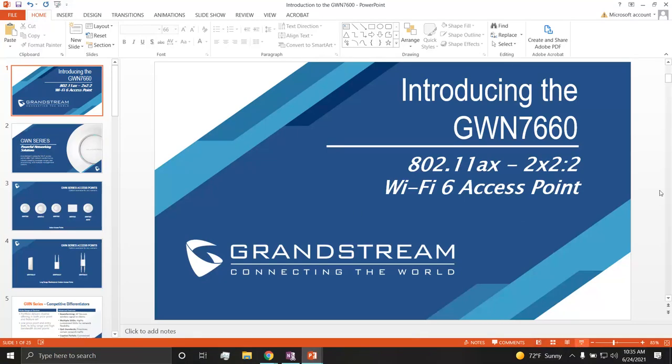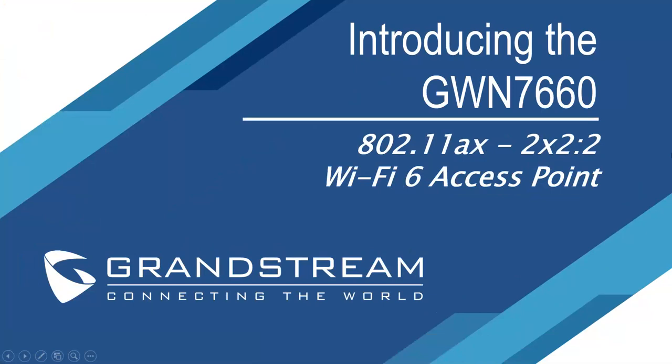Thank you so much for taking some time out of your day today to learn a little bit about our new GWN-7660. We are really excited about this device — it's our new Wi-Fi 6 access point. My name is Brian Van Meter, I'm a marketing manager here at Grandstream Networks. Throughout the presentation, if you have any questions, please feel free to use the Q&A feature. If you're watching this afterwards on social media or YouTube, feel free to leave questions in the comments.